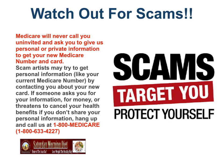Watch out for scams — they target you, so protect yourself. Medicare will never call you uninvited and ask you to give personal or private information to get your new Medicare number and card. Scam artists may try to get your personal information, like your current Medicare number, by contacting you about your new card. If someone asks you for your information, for money, or threatens to cancel your health benefits if you don't share your personal information, hang up immediately and call 1-800-MEDICARE, that's 1-800-633-4227.